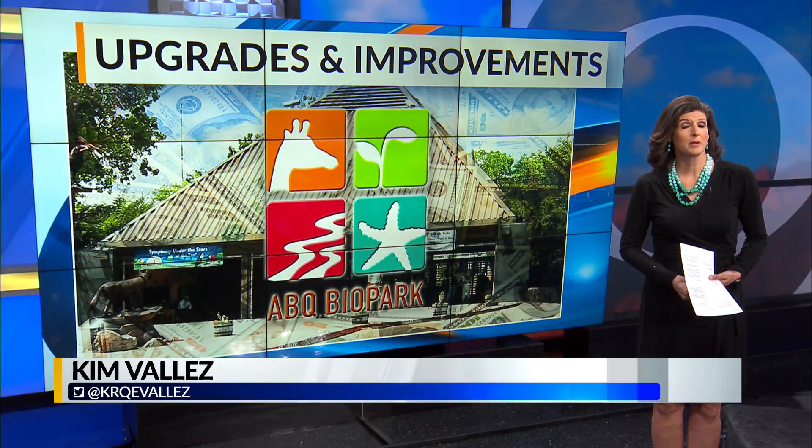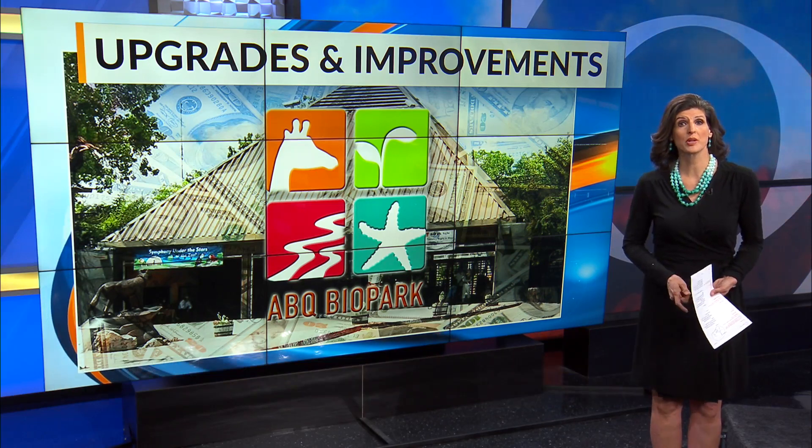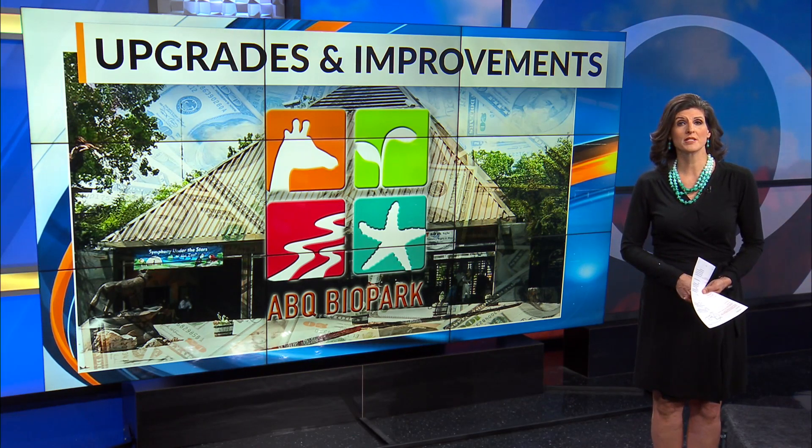Throughout the pandemic, work has been getting done behind the scenes at the Albuquerque Biopark. That includes upgrades, renovations, and expanded exhibits. News 13's Annalisa Pardo is live with a look.